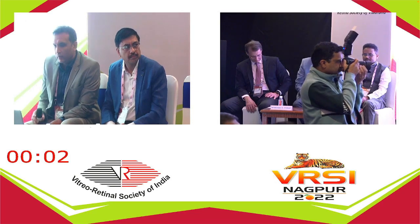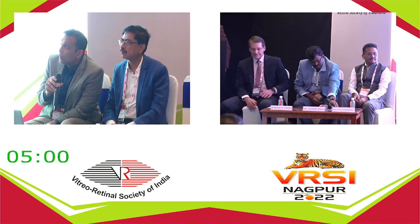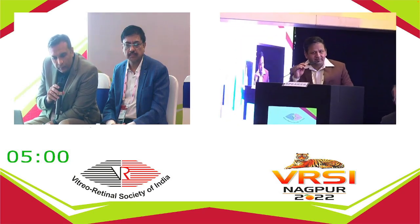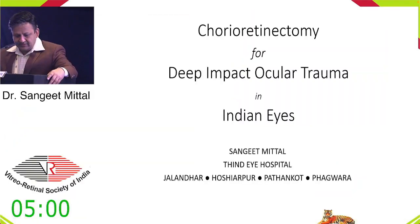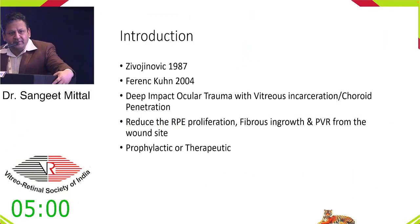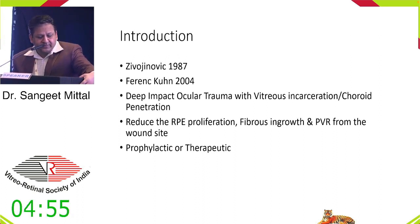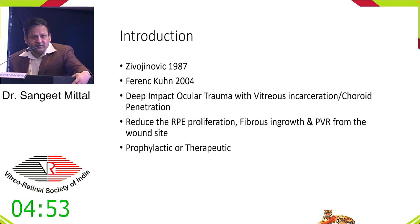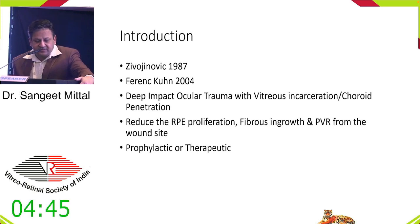Dr. Sangeet's second talk: prophylactic chorio-retinectomy for deep impacted ocular trauma. Chorio-retinectomy was first introduced by Zivojnovic in 1987 as a therapeutic procedure, but as a prophylactic procedure it was popularized by Dr. Ferencz Kuhn in 2004. It is done in deep impact ocular trauma with vitreous incarceration or choroid penetration, and it reduces RPE proliferation, fibrous ingrowth, and PVR from the wound site. It can be done as a prophylactic or a therapeutic procedure.